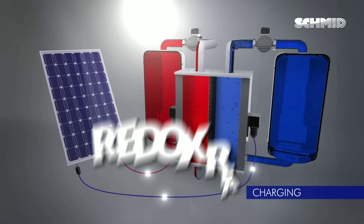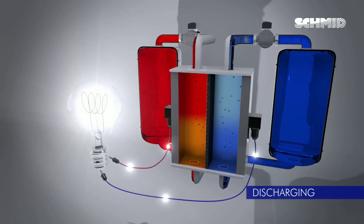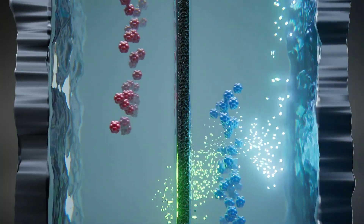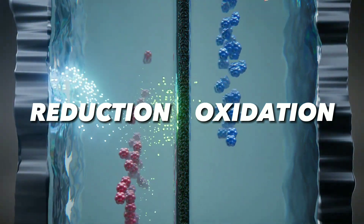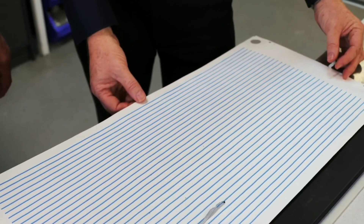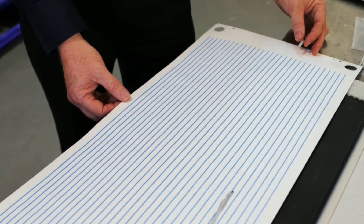A redox reaction is a type of chemical reaction where electrons are transferred between molecules. In a redox flow battery, one electrode is oxidized — meaning it loses electrons — and the other electrode is reduced — meaning it gains electrons. This creates an electric current that can power devices or be stored in the battery.